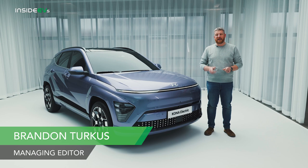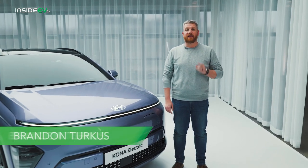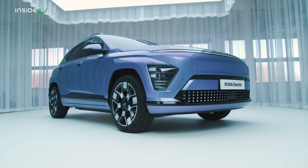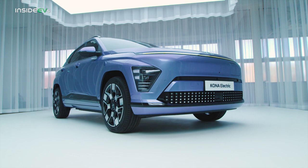According to Hyundai, the two biggest growth areas in the auto industry are B-segment crossovers and electric vehicles. With that in mind, meet Hyundai's new B-segment electric vehicle, the 2024 Hyundai Kona Electric.